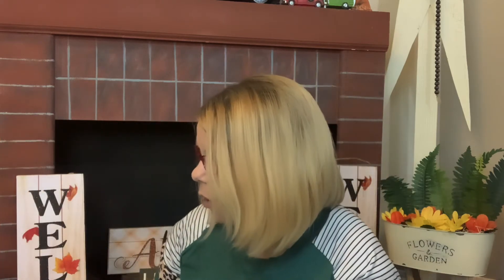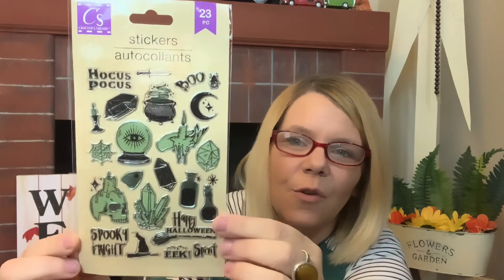They also have these in white and black — it was just a little harder to find your initial. Then they had these Hocus Pocus stickers — for a dollar! They have 'Happy Halloween,' 'Spooky,' 'Fright,' and a little eyeball. You do get 23 of them — that is a great deal at only a dollar.